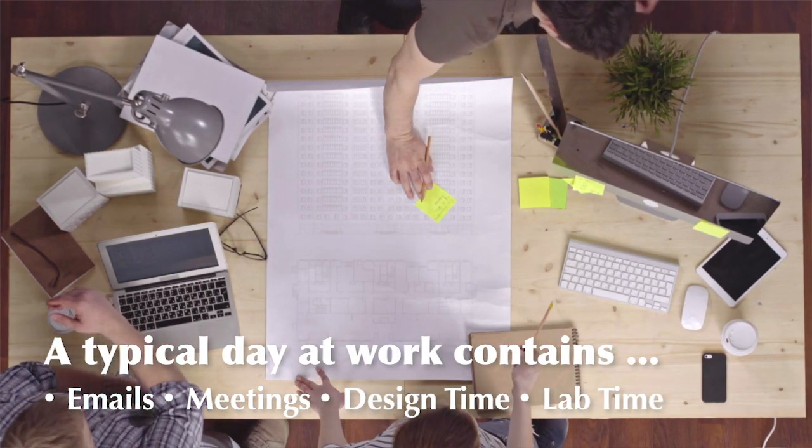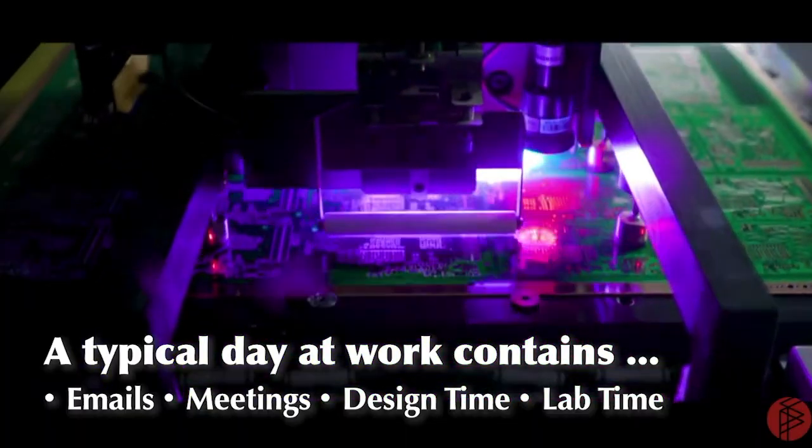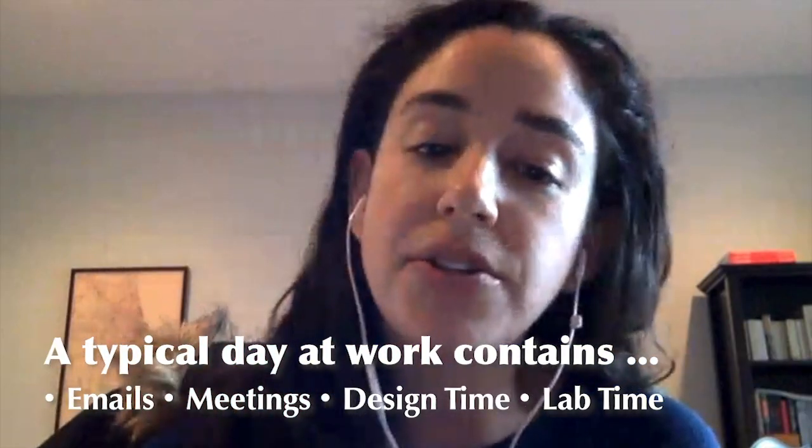I work remotely with some clients, which means I work from my own office. And then some days I work out of a client's office. Usually it's a mixture of emails, meetings, design time, or sometimes lab time, depending on what part of the project we're on.